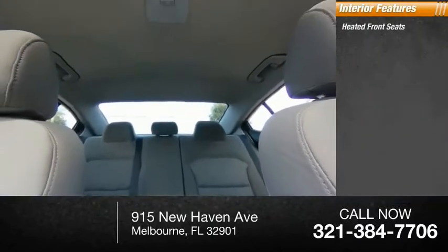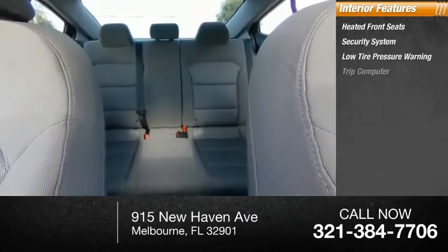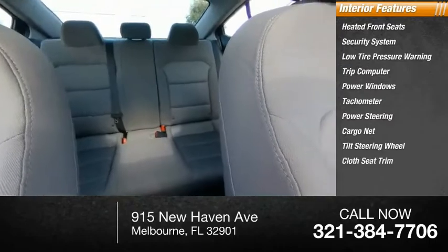Inside you'll find heated front seats, security system, low tire pressure warning, trip computer, power windows, tachometer, power steering, cargo net, tilt steering wheel, and cloth seat trim.